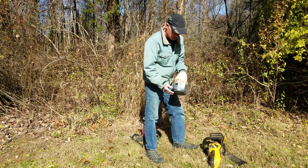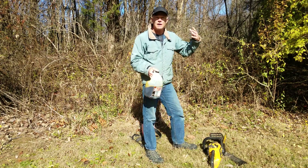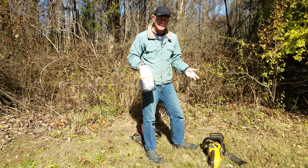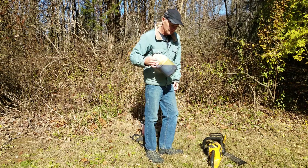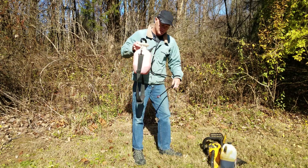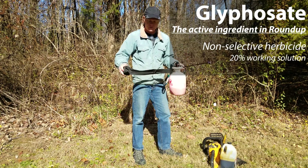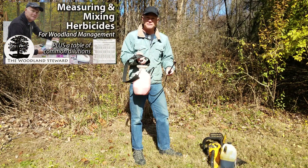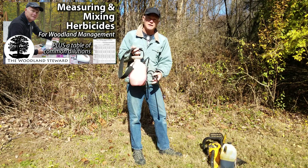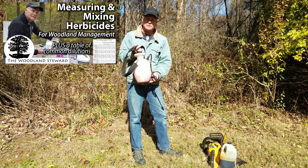We lubricate the chainsaw with Motion Lotion, which is a biodegradable chainsaw bar-and-chain oil from Woodland. Whenever you're cutting with a chainsaw it's constantly throwing off chain oil, and I'd rather not have that be a petroleum product. For treating, we use a glyphosate solution — a 20% glyphosate solution mixed from a 41% concentrate, roughly half and half with water. We add a dye so we can see what we've treated, and we don't add extra surfactant because the concentrate already has one.